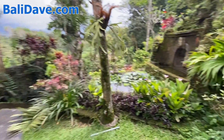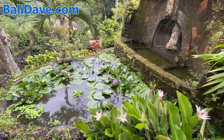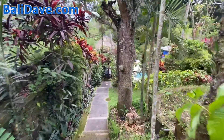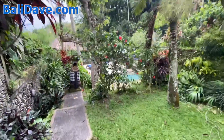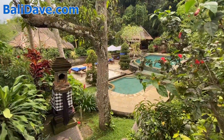Again, this is Alam Indah, one of our favorite hotels here in Ubud, Bali. A little frog jumping off the lotus petal into the pond. I'm not going to talk much down here just because there are people enjoying the poolside, but you'll get a sense of the space. Again, Alam Indah here in Ubud, Bali.